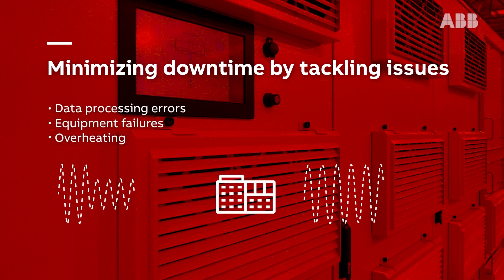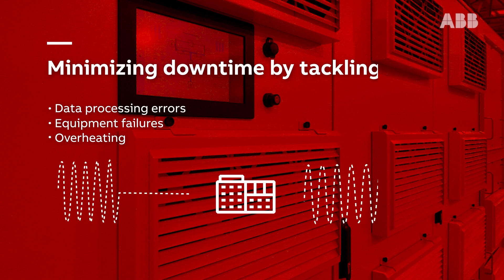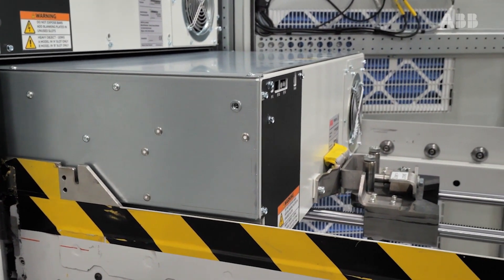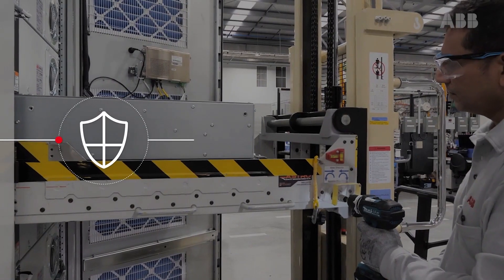ABB's HyperGuard minimises downtime by tackling modern power quality issues, preventing data processing errors, equipment failures, and overheating by protecting from voltage sags, swells and spikes, and power interruptions.